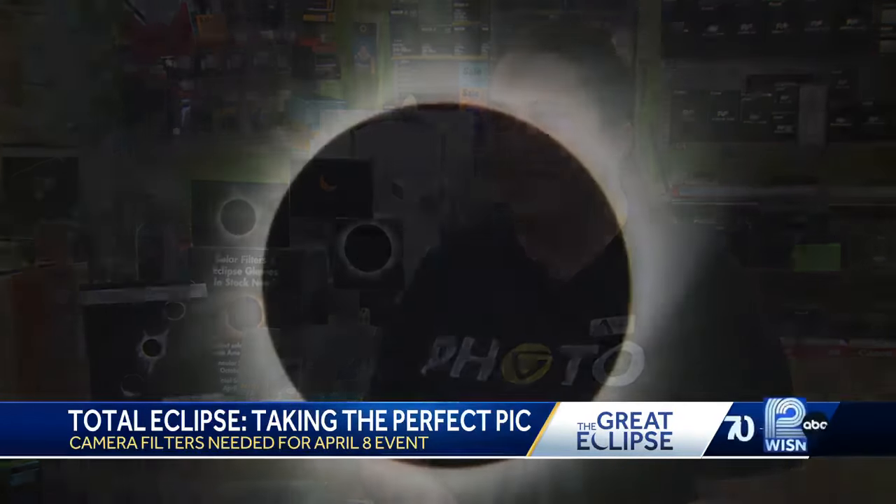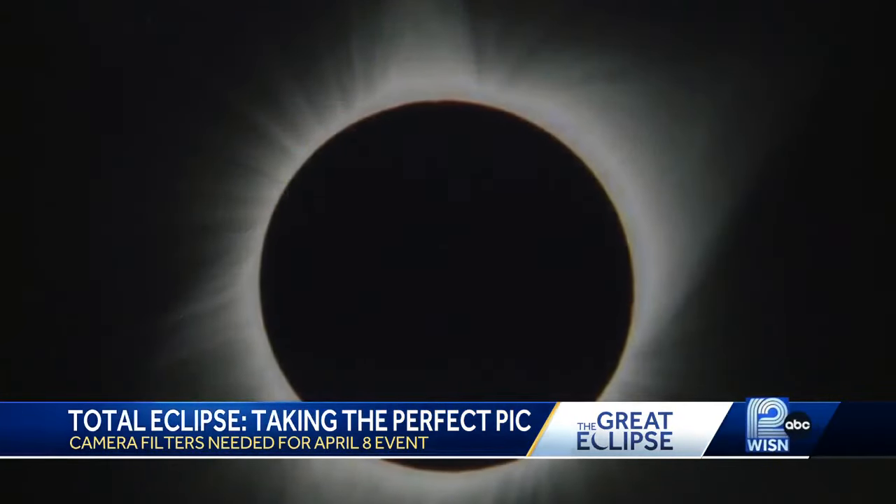Years down the road, you can explain what an eclipse looks like, but to see it on an actual photograph is a different thing. With the right gear, settings, and patience, you'll be able to capture a priceless lifetime memory.